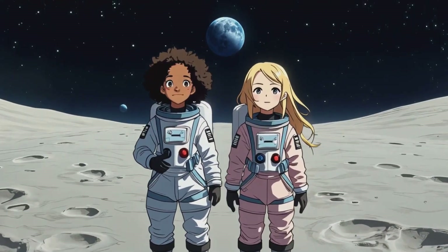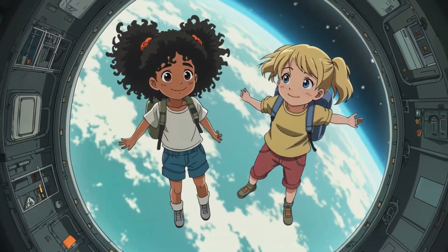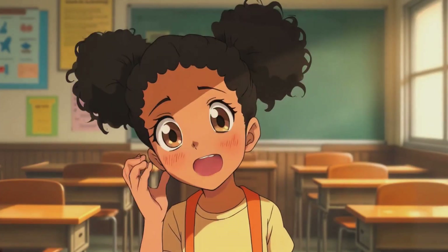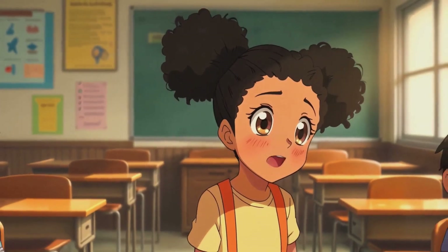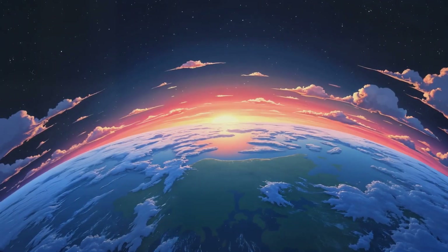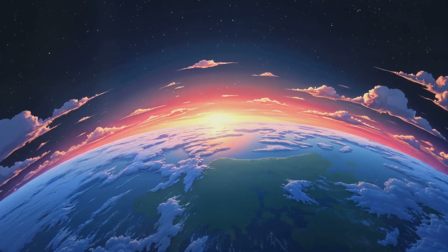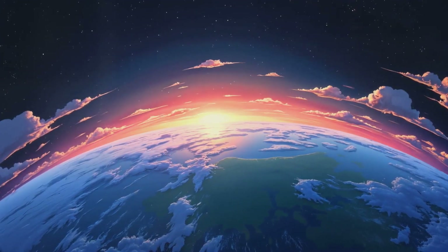Ariana and Olivia shared everything they learned with their friends, showing pictures of the Moon, the ISS, and Mars. Remember: if you can dream it, you can do it. Reach for the stars, and you just might land on Mars! Thanks for joining Storytime with Little Book Nook. Until next time, keep exploring, keep learning, and always stay curious!